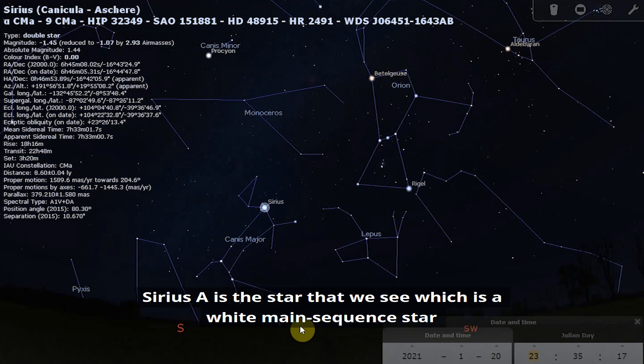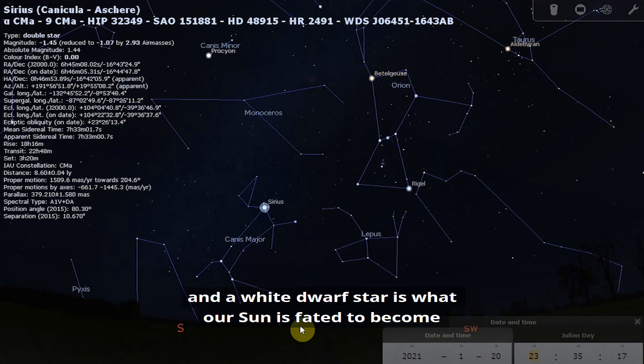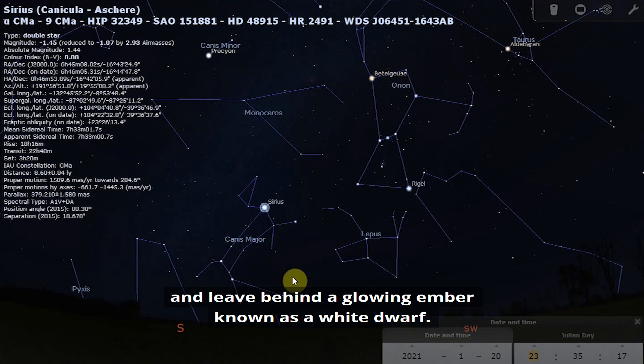Sirius A is the star we see, a white main sequence star, and Sirius B is a white dwarf that orbits Sirius A every 50 years. A white dwarf is what our Sun is fated to become in about 5 billion years — when it runs out of fuel it will expel its outer layers and leave behind a glowing ember known as a white dwarf.